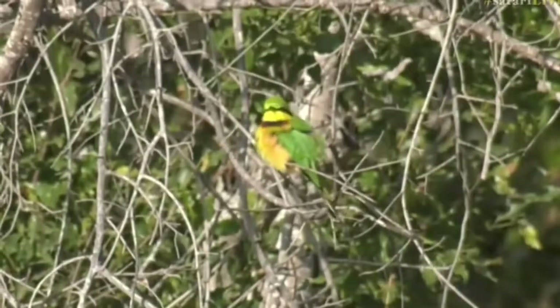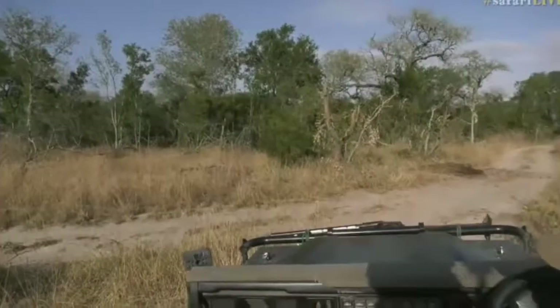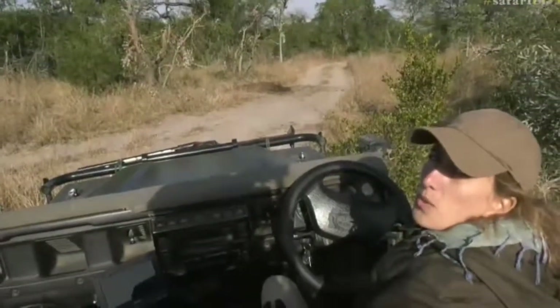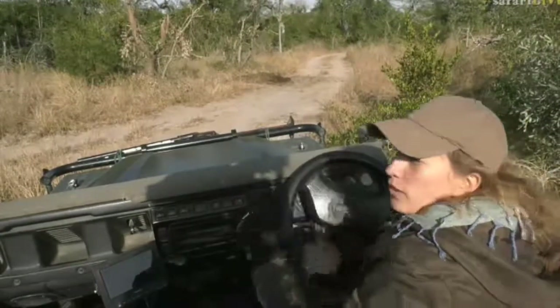We've got two sitting on a branch. Let's go over to Taylor, who's got some wildebeest that she was busy telling you about, and we'll carry on along with the bee-eaters — see if perhaps we get them to stick all together.